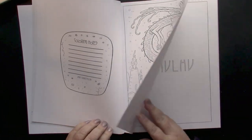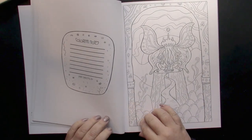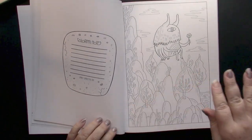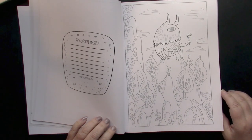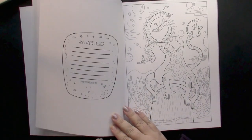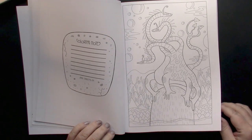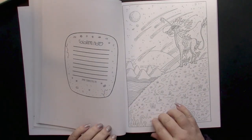The Dr. Seuss comparison is so right on. These are very whimsical and they have all that curly aspect of Dr. Seuss with his imaginary types of landscapes. I just love the creatures in this book.